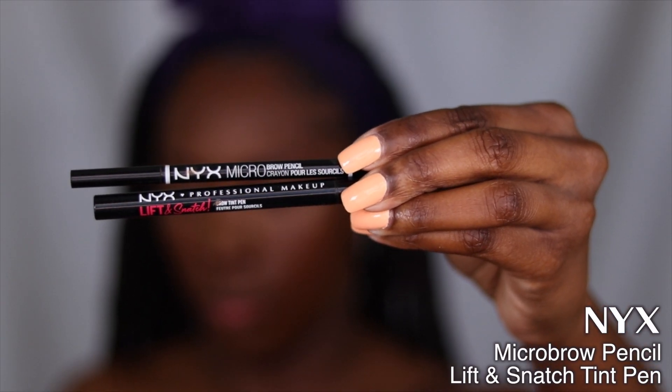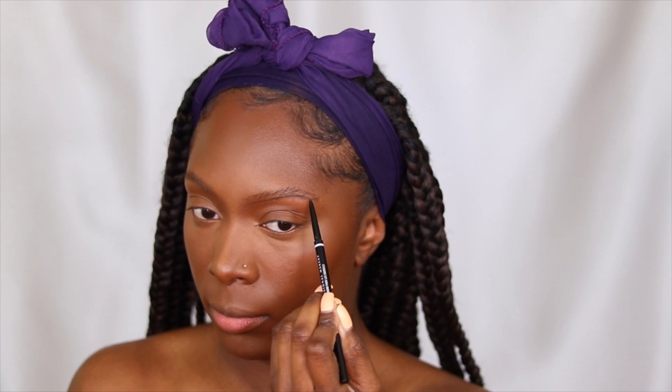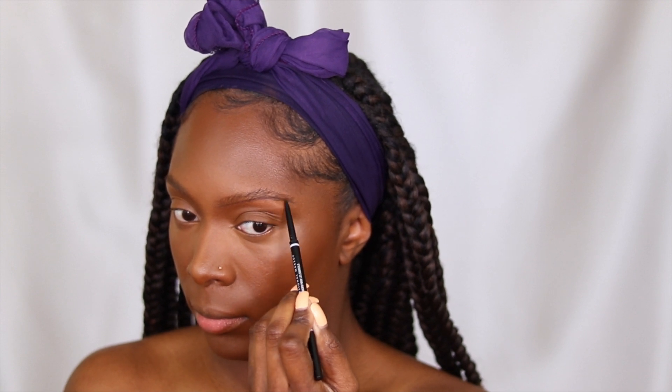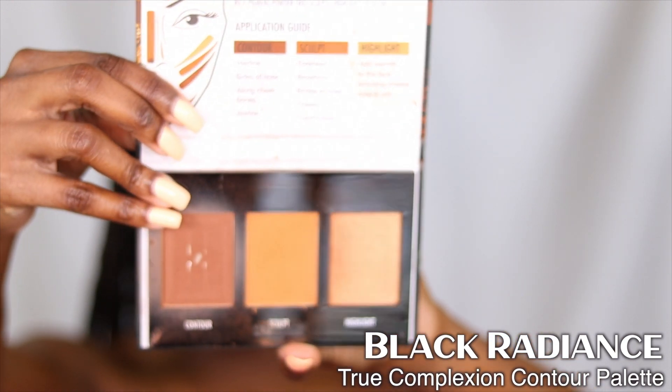I didn't show the blush on camera but I've been obsessed with this Ogle putty blush. I've been telling y'all it's in the shade Maldives but it's actually Bali — my bad! Maldives is pretty as well and I want to find and purchase it. For my brows I use two products: I love shaping my brows with the Morphe Micro Brow Pencil because being a pencil it blends out better and doesn't have as harsh a line as the brow pen does.